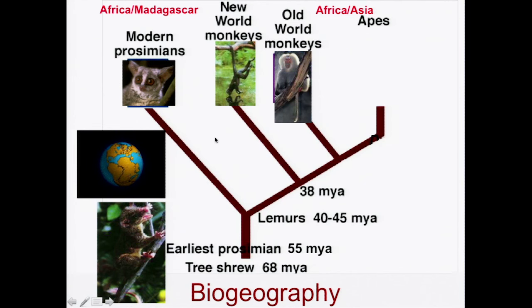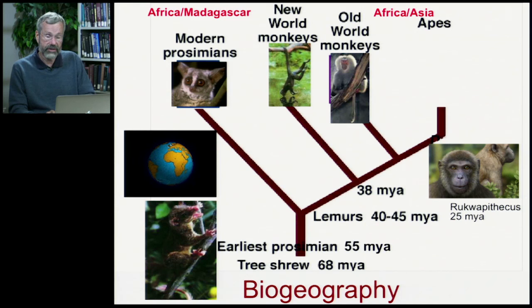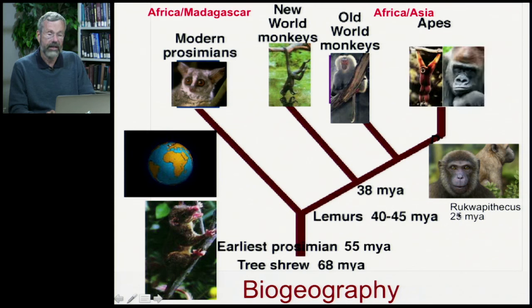So we've had Africa and Madagascar for the prosimians, the New World monkeys found only in South and Central America, and the Old World monkeys in Africa and Asia. The last group are the apes, also found in Africa and Asia. The earliest apes are found in fossils from East Africa dating from about 25 million years ago, called Rukwapithecus. From this we have the modern apes, including gibbons — the lesser apes — and the great apes, which include gorillas, chimps, and orangutans.